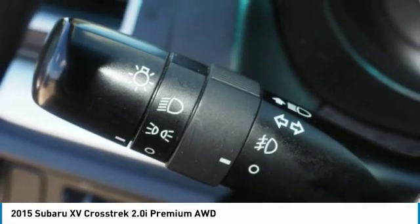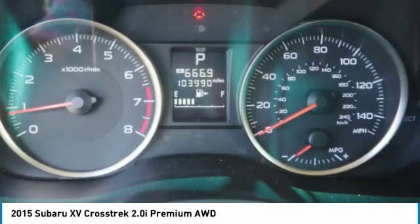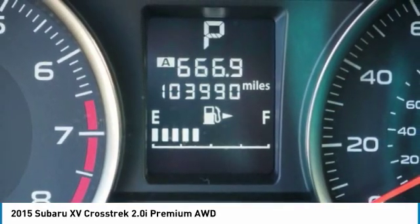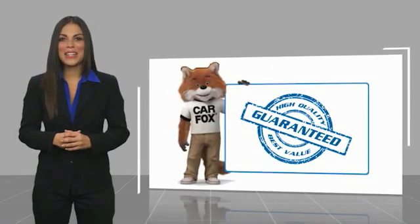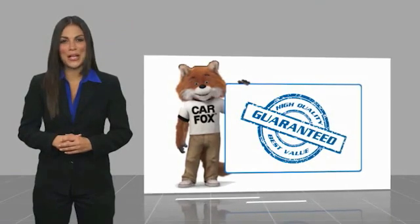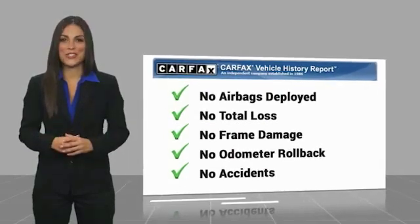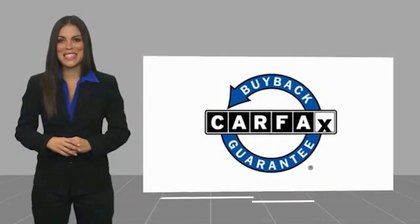If affordable style and reliability are what you're looking for, this vehicle couldn't be more perfect. Drive it today. Here's another high-quality vehicle with a Carfax Vehicle History Report. Be sure to find a complimentary copy of this report online or contact the dealership. This vehicle qualifies for the Carfax Buy Back Guarantee.